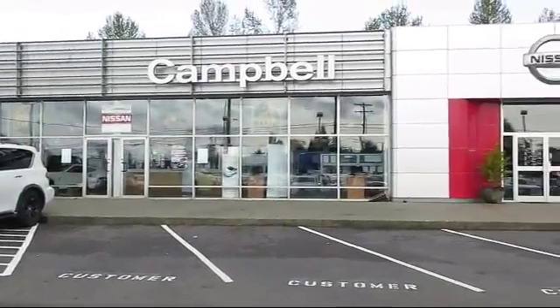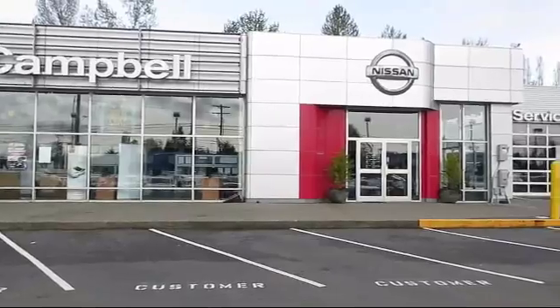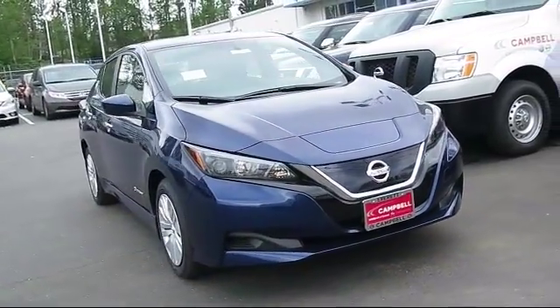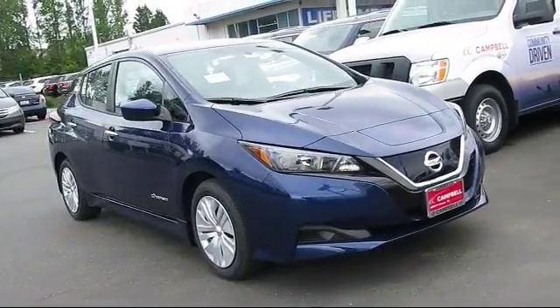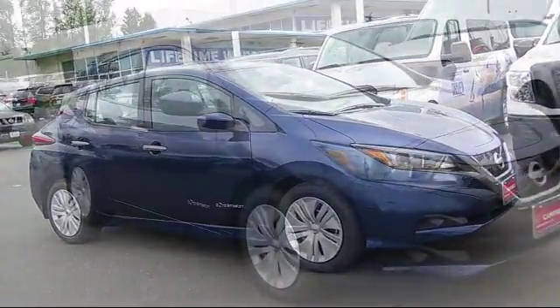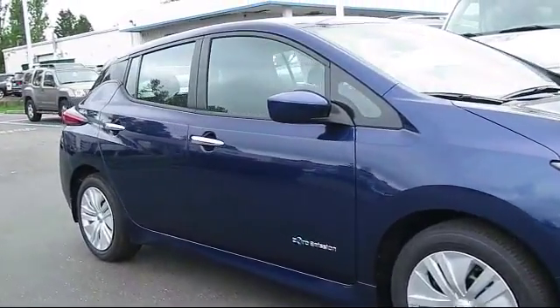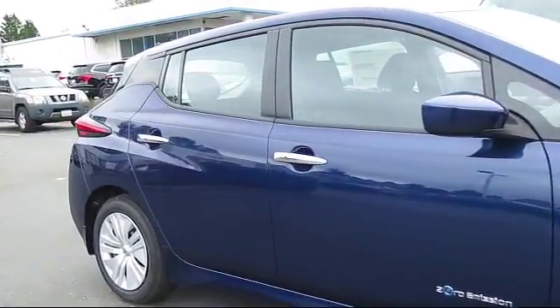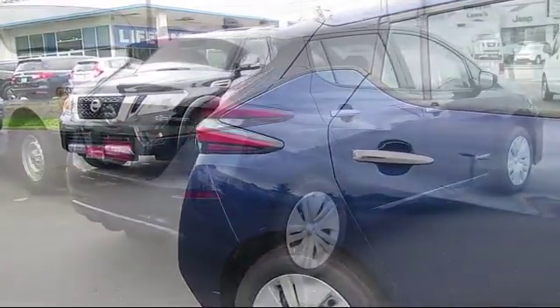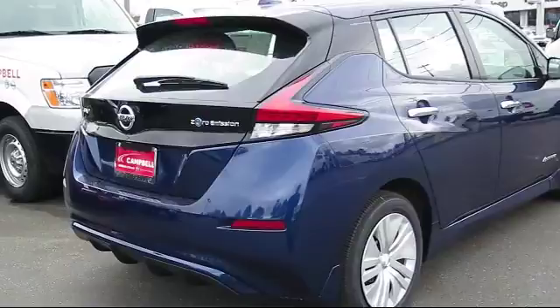Welcome to Campbell Nissan of Everett. Here's a look at another one of our new Nissan vehicles from our great selection of cars, trucks, and SUVs. It comes equipped with Bluetooth smartphone integration, climate control, keyless entry, stability control, rear spoiler, MP3 player, steering wheel controls, air conditioning, traction control, and side airbags.